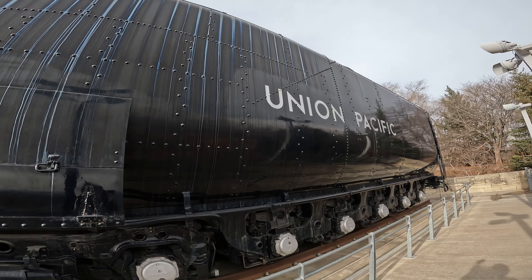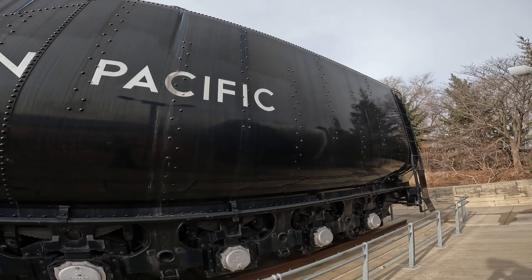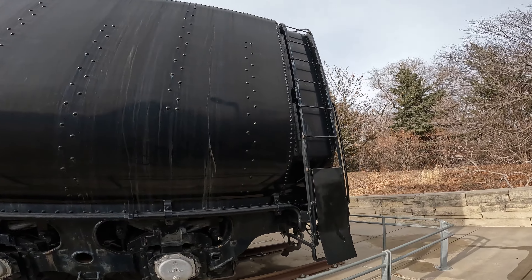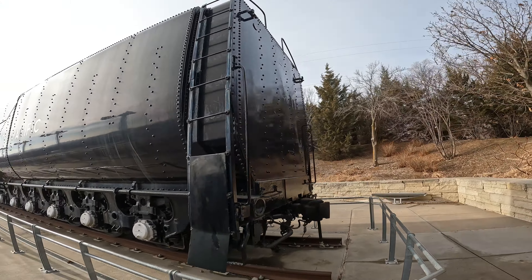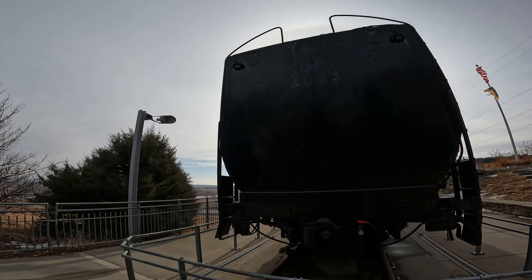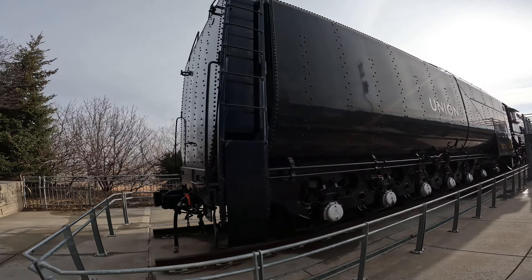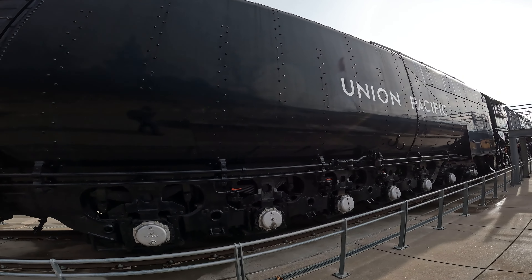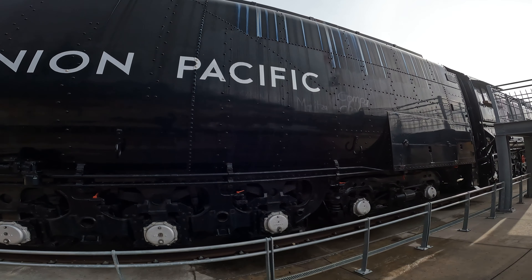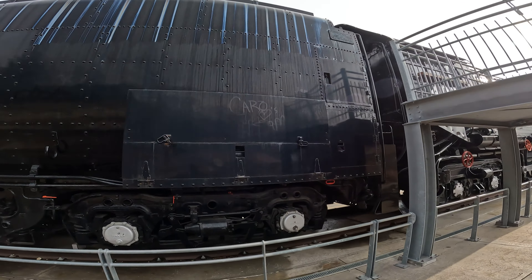In 1963, 4023 was cosmetically repainted for that year's National Railway Historical Society Convention in Cheyenne. It was put on display alongside the Challenger, number 3985, and the Northern, number 844. After the convention, 4023 was put in storage in Cheyenne until 1974 when it was towed to Omaha, then put on display with floodlights and actual steam being piped through it at Union Pacific's locomotive shop until they closed in 1988.